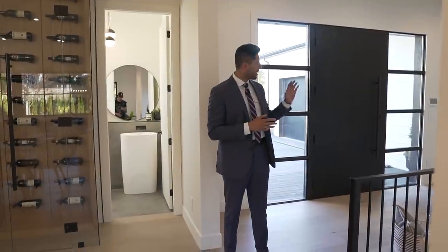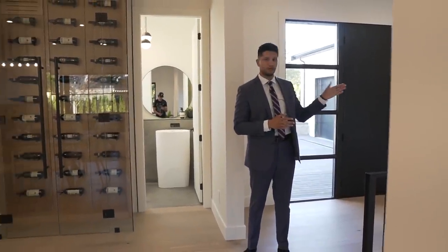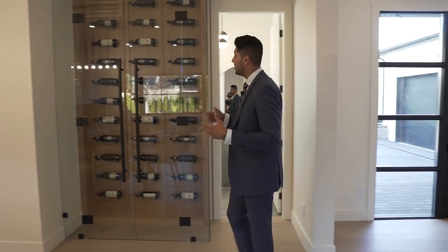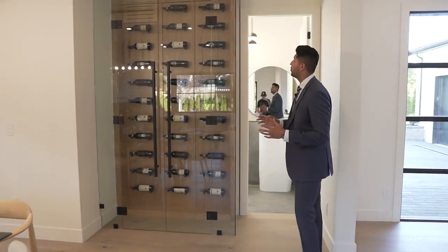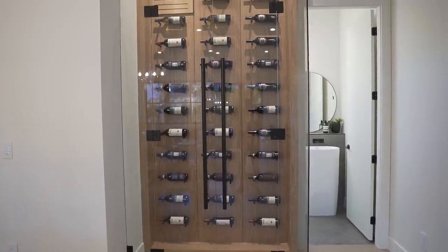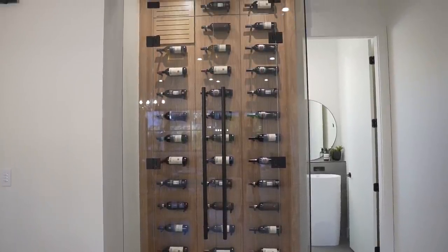On the right we have the dining area, and down that way we have the mudroom and another bedroom which we'll check out in a second. Over here we have a wine display — and we see one in every single home we tour. This one is temperature controlled and holds about 25 bottles.